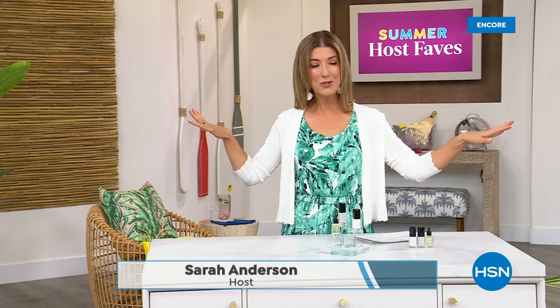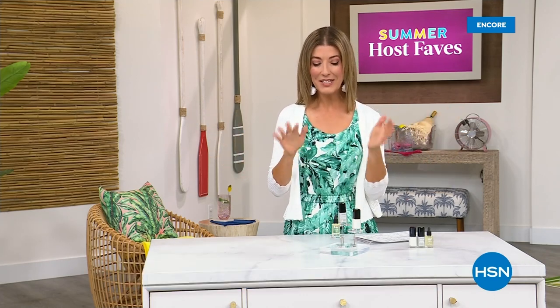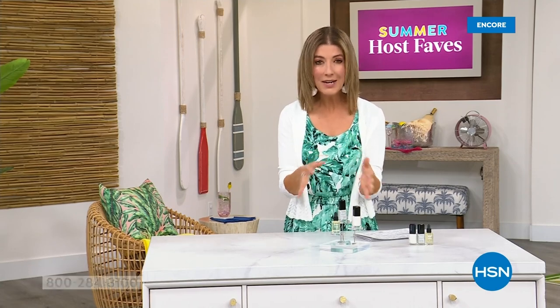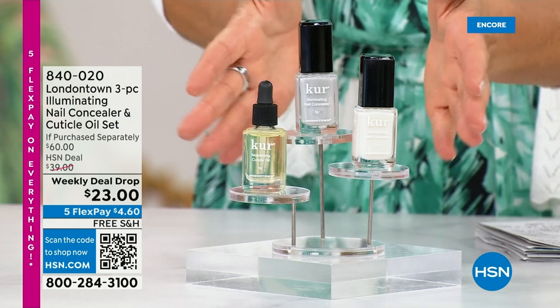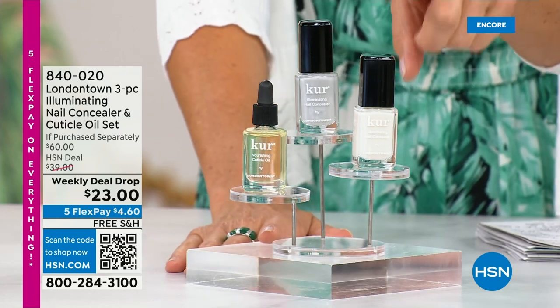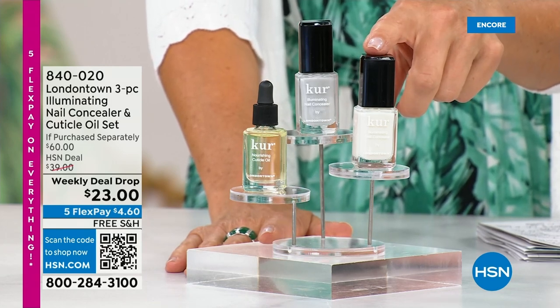Our Summer Host Faves are in full swing. Thank you so much for all your orders on the dress and the Fit Flop shoes. Shop online — that's the best way to get right to the front of the queue. With summer coming, the last place you want to be is stuck in a nail salon getting a gel mani or an acrylic gel. You don't want anything that's going to damage your nails. Check out our weekly deal drop from London Town — it is their all-famous nail concealer, the one that goes for $20 a pop.